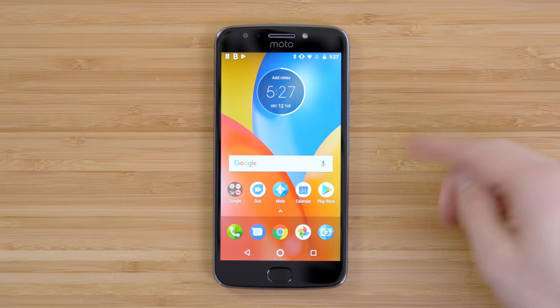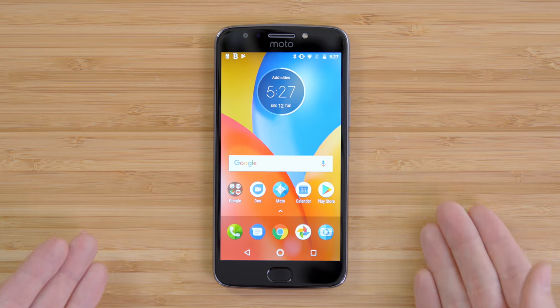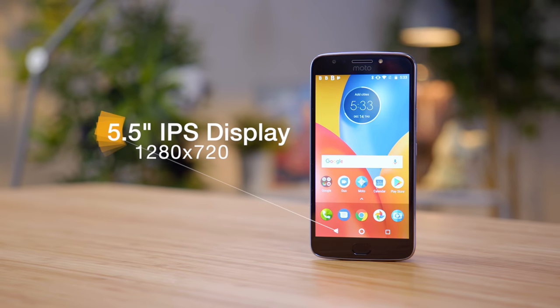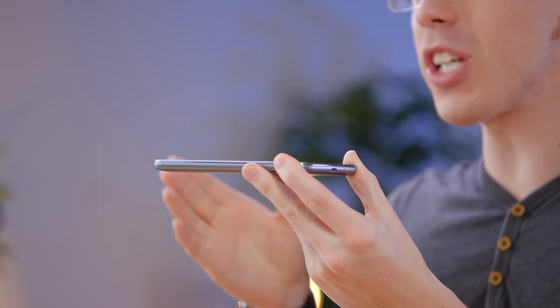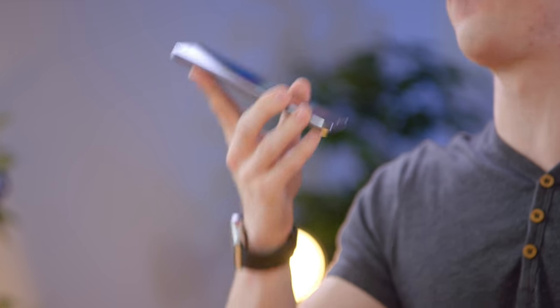One area a lot of budget phones skimp on is the screen, and thankfully the Moto E4 Plus isn't too bad. It's a 5.5-inch panel with a 1280 by 720 resolution — a little on the low side, but it's a good panel with solid color. Inside, the specs might not look impressive with a Snapdragon 427 processor, 2 gigs of RAM, and either 16 or 32 gigs of storage, but what really puts this over the top is the battery. This thing rocks a massive 5,000 milliamp-hour battery — almost double the size of something like the iPhone X. It does make the phone a bit chunkier, but with the fairly low-end internals, this thing is going to last forever.